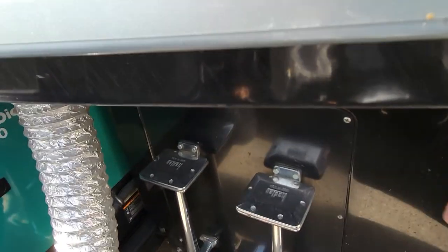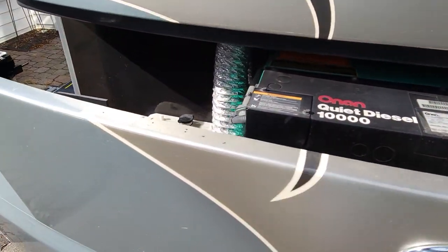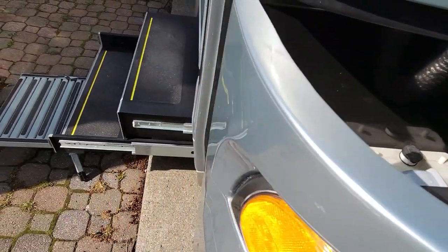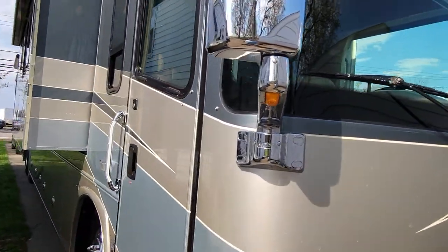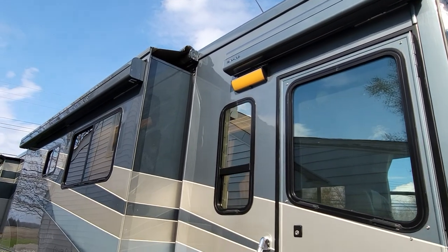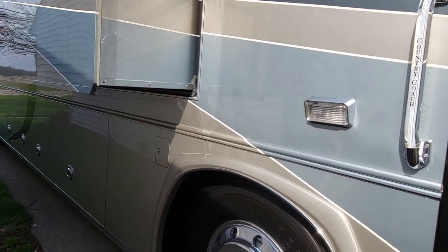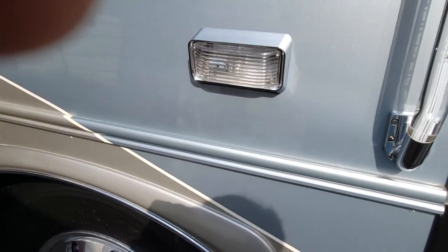Notice that's steel — all the way back there. Here's your windshield washer fluid. It's got two Girard awnings — one over the door and one over the passenger slide — and the rest are all Carefree manual awnings, which is fine by me. Let's go inside, hopefully I have the radio off.